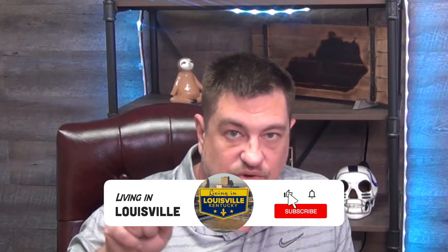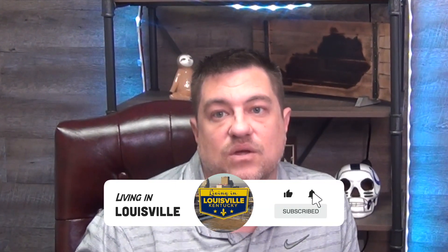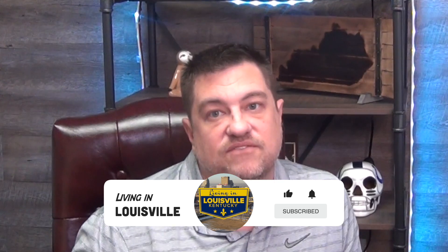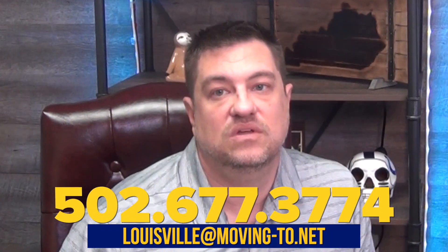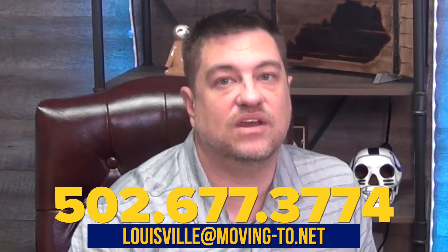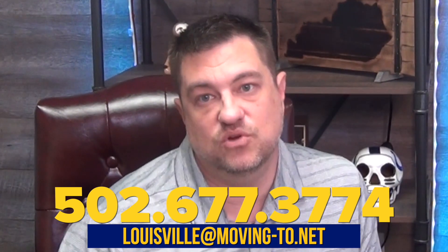Real quick, I want to remind you — don't forget to like this video and subscribe to the channel. Press the little bell down there to get notified when a Living in Louisville Kentucky video drops. And if you're one of those folks that's actually thinking of moving to Louisville, well you can take it a step further. You can email, call, text, or sound the bugle — we want to get off to the races to help make your move a smooth one.